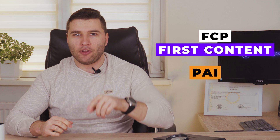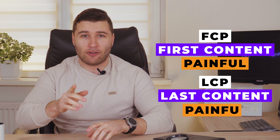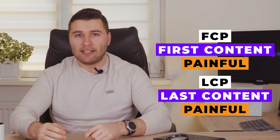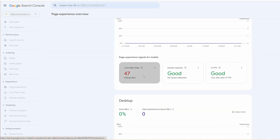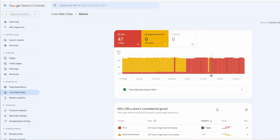FCP is the First Contentful Paint — the loading speed of your first content. LCP is the Largest Contentful Paint — the last content that will be uploaded on your page and the delay you will have for this content. You can have three different levels for FCP and LCP: green means it's good, yellow means it's average and you need to improve it, and red means it's bad and you need to act immediately because you can be penalized by Google.